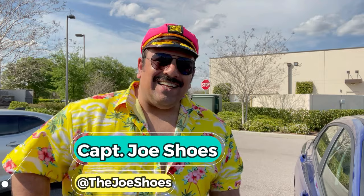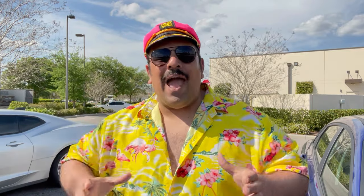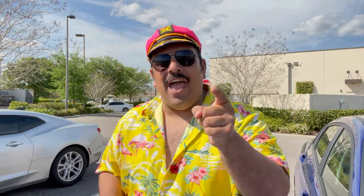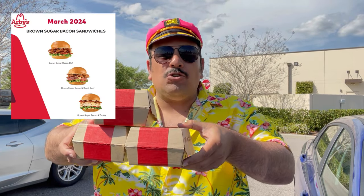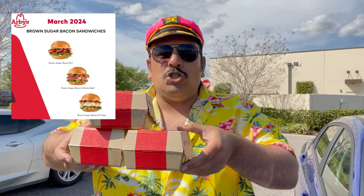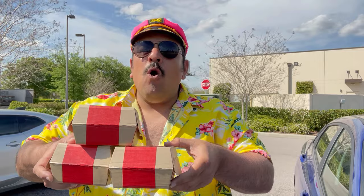What is up everyone, Captain Joe Shoes back here with another food review. Today we are back at Arby's, where they have the meats, and we're going to be testing out their brown sugar bacon sandwiches. They've got three different sandwiches: a brown sugar bacon BLT, a brown sugar bacon turkey, and a brown sugar bacon roast beef. We're going to have one of each.